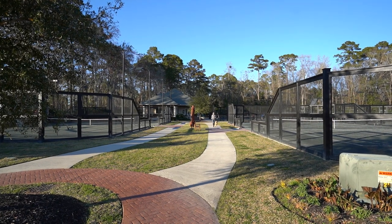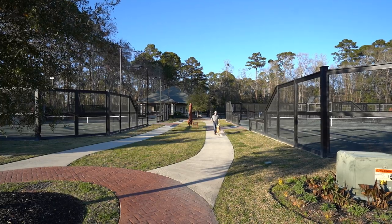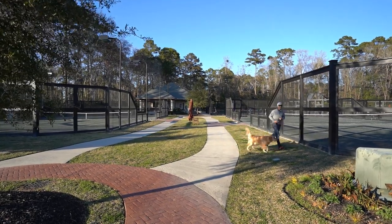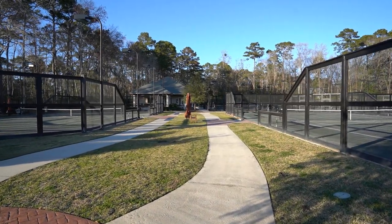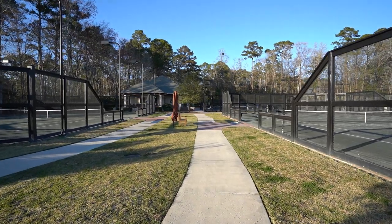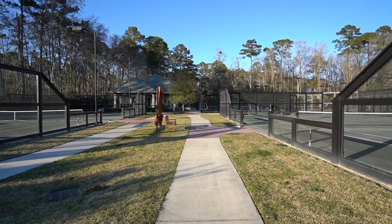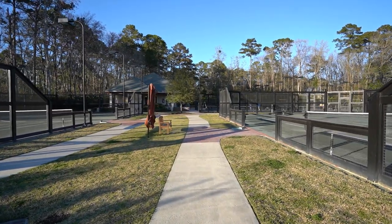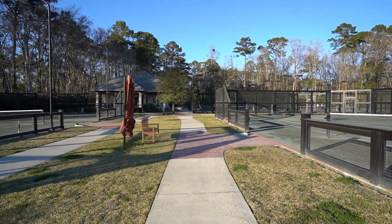Just across the parking lot from the Rose Hill clubhouse is the Tennis Club of the Lowcountry. This tennis club has first-rate courts and a first-rate teaching program, but it is actually by separate membership — it's not owned by the Rose Hill owners or part of your annual Rose Hill HOA. It has separate membership.